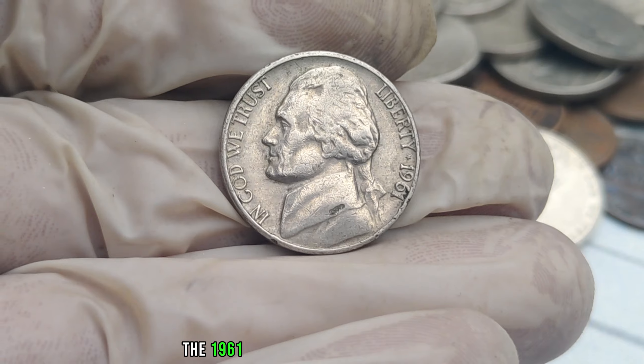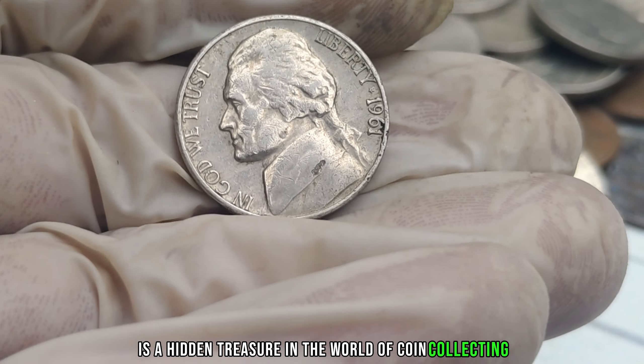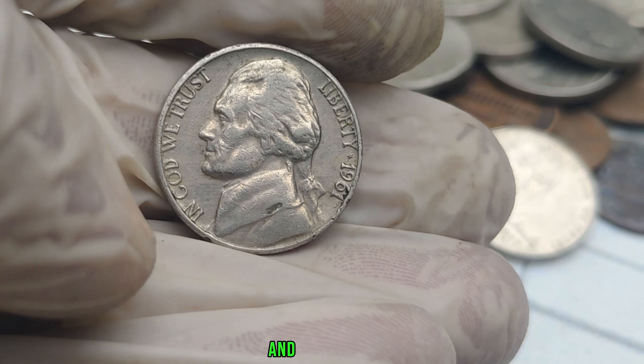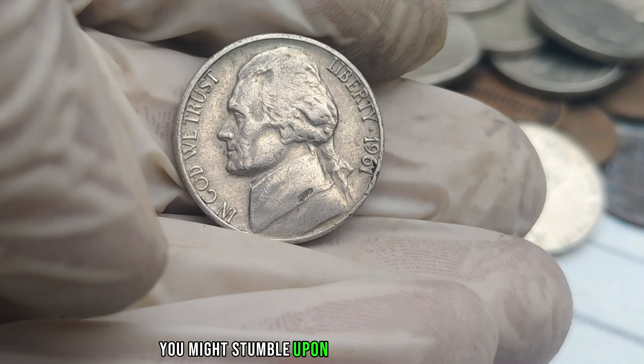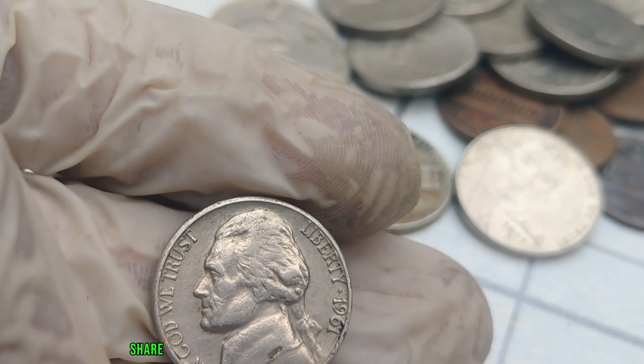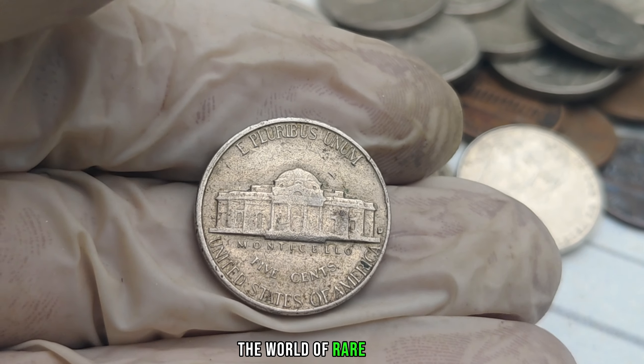The 1961 No-Mint Mark Jefferson Nickel is a hidden treasure in the world of coin collecting. Keep your eyes peeled, check your change carefully, and who knows — you might stumble upon a coin worth millions. If you enjoyed this video, don't forget to like, share, and subscribe for more fascinating insights into the world of rare coins.